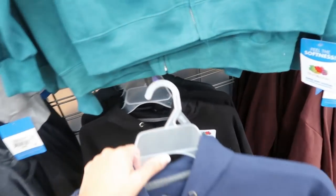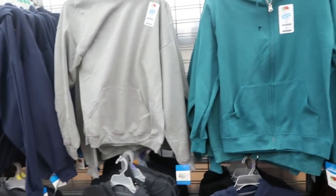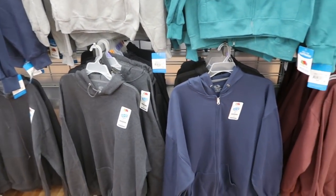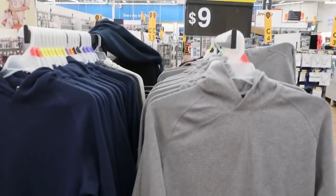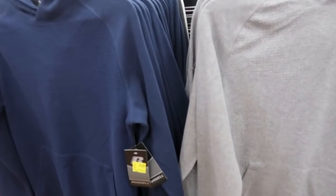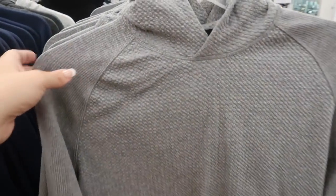One of you commented about checking out the men's section, so here's what they have for under $10. They also have these hooded pullovers — in my store they're $9, though online they're on sale for $15 (normally $16.88). There's navy blue and gray with a ribbed sleeve and a little waffle detail in the chest with front pockets.